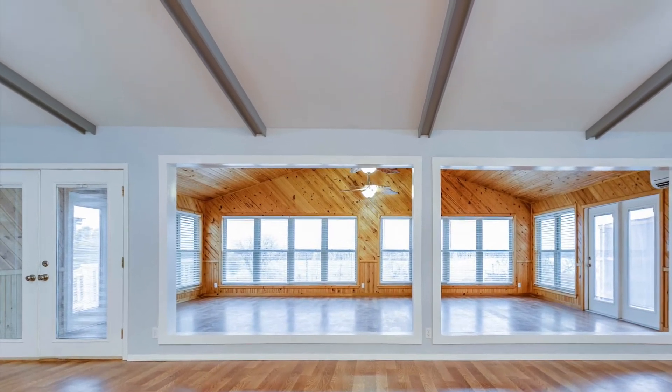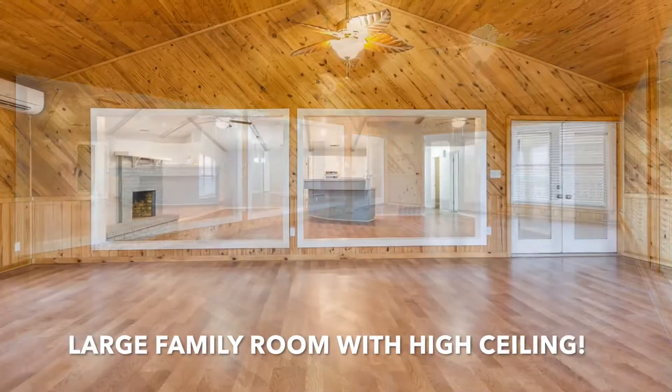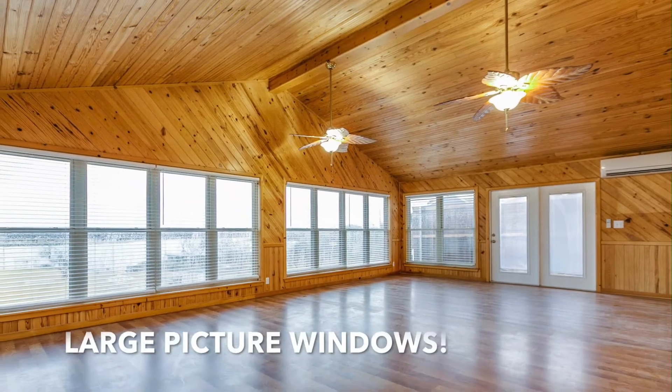Whether you are entertaining family and friends or relaxing on your own, large picture windows frame your view of Lake Nasworthy from the spacious family room.